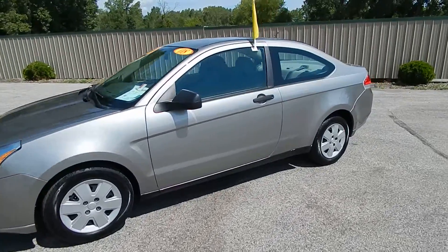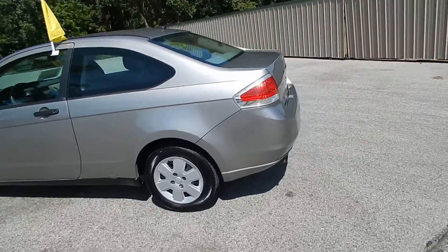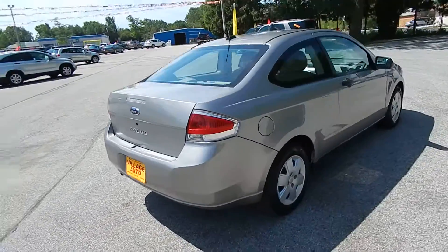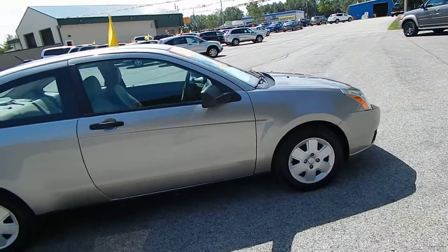This is Village Auto's 2008 Ford Focus S two-door coupe. Very clean local trade, accident-free verified through AutoCheck. You have the rear defrost and four like-new tires — a very well maintained, budget-priced car.